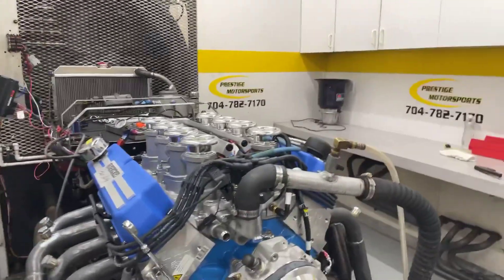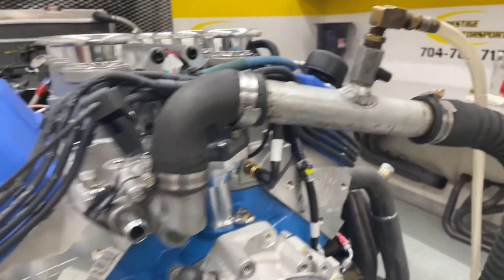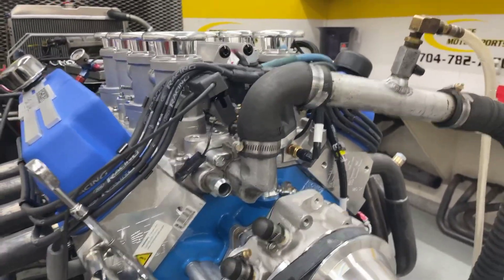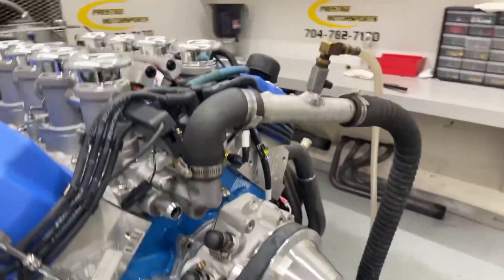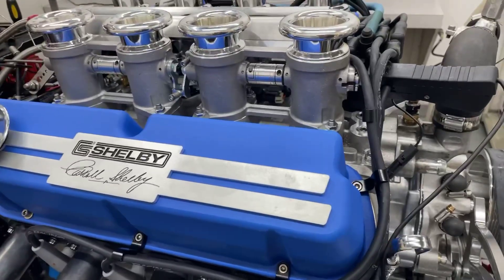All righty, David. Here's your 427 Small Block Ford. I'll give you a description of this combination. It's got AFR heads on it, a custom-ground hydraulic roller, the correct oil pan, and a front end on it to make sure the alternator charges for you. Obviously, Borla — beautiful setup. Fuel management is the Terminator X. Got these beautiful valve covers in Shelby blue.